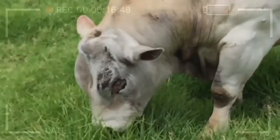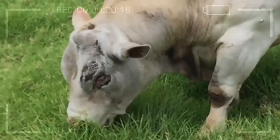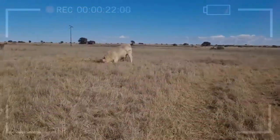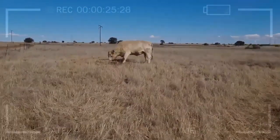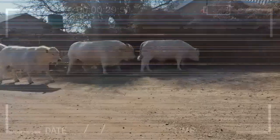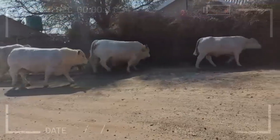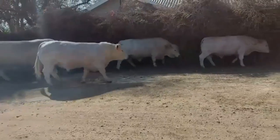How do you care for Charolais Cattle during the winter months? During the winter months, it is important to provide Charolais Cattle with shelter and protection from the elements. This can be achieved by building a barn or other covered structure, or by providing windbreaks and bedding. Additionally, it is important to ensure that they have access to clean water and a balanced diet that meets their nutritional needs.